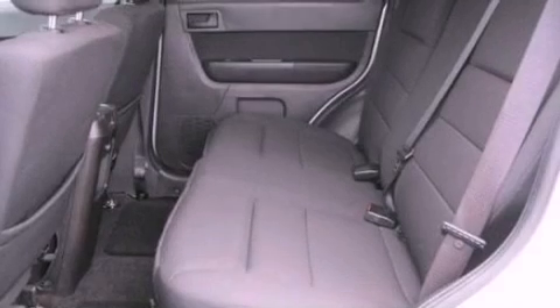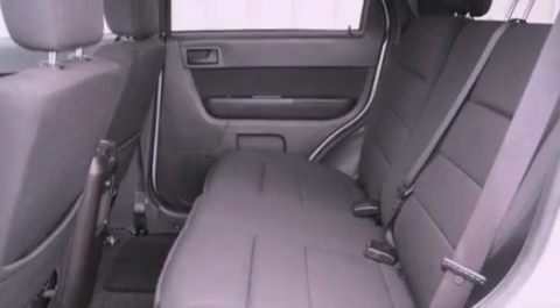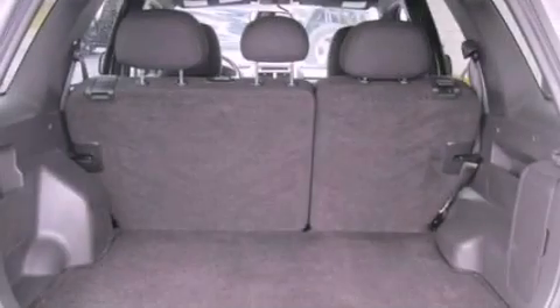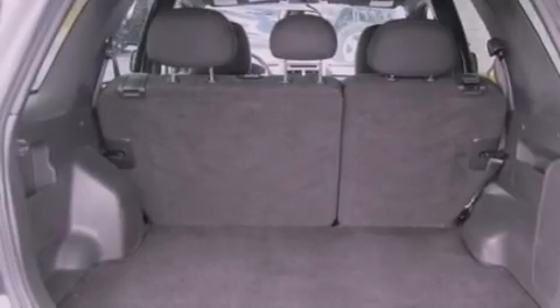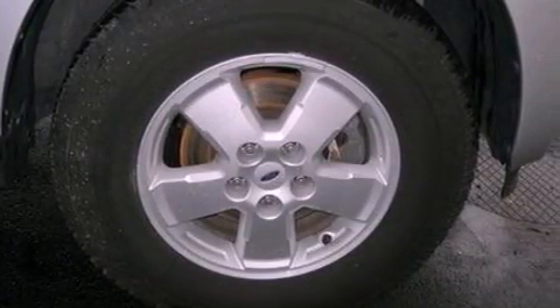A power driver's seat, air conditioning, an auto-dimming rearview mirror, a premium sound system, a leather-wrapped steering wheel, a four-wheel independent suspension, dusk-sensing headlights, side curtain airbags, child seat safety anchors, and roof rails.